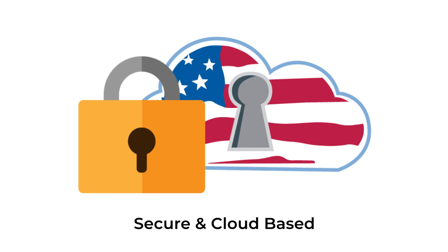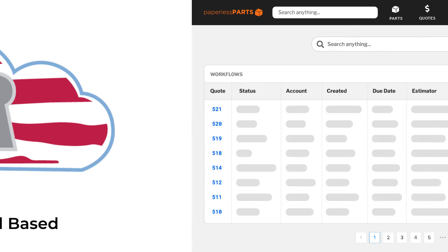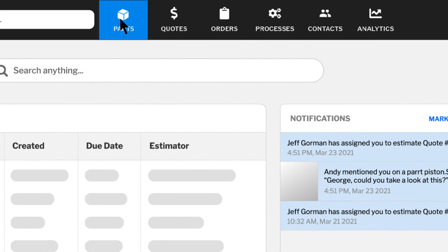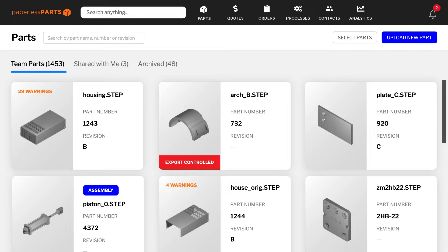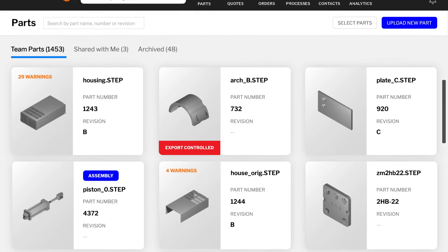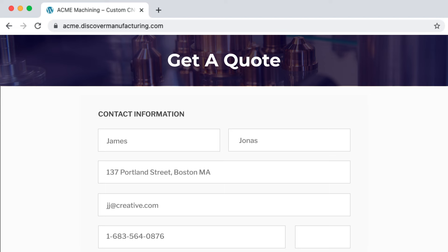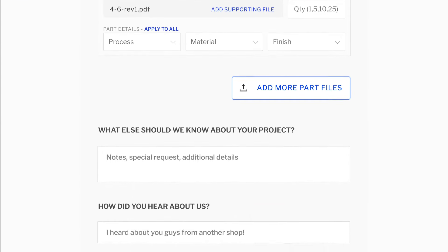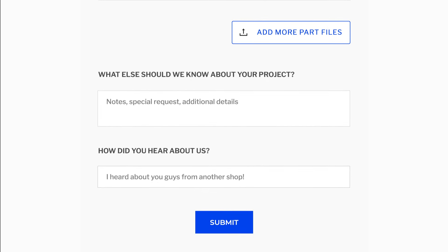Our secure cloud-based quoting platform brings the entire sales process for manufacturers into one tool to manage the front office of your shop. With one central tool that stores all your files and tribal knowledge, you can quote faster and more consistently. With younger, more tech-savvy buyers, make it easier and more secure for your customers to submit RFQs through your website.